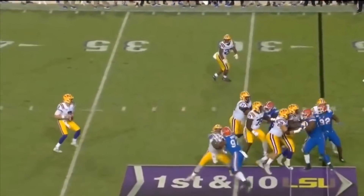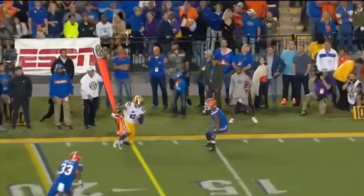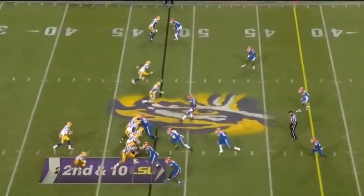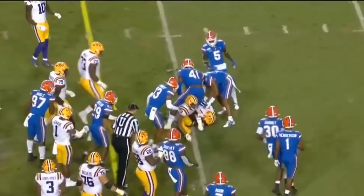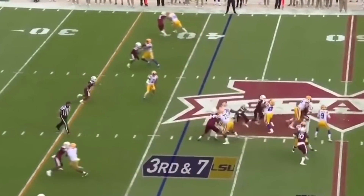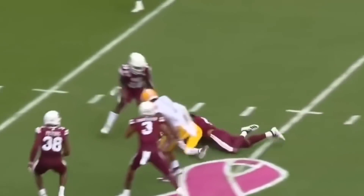Burrow steps back, has plenty of time to survey the field, and now just checks it down and flips it to Justin Jefferson. Once again Jefferson in the middle, the ball moves to the 40. Third down and seven — they will come with extra pressure. Burrow across the middle, completes it — Justin Jefferson for the first down!